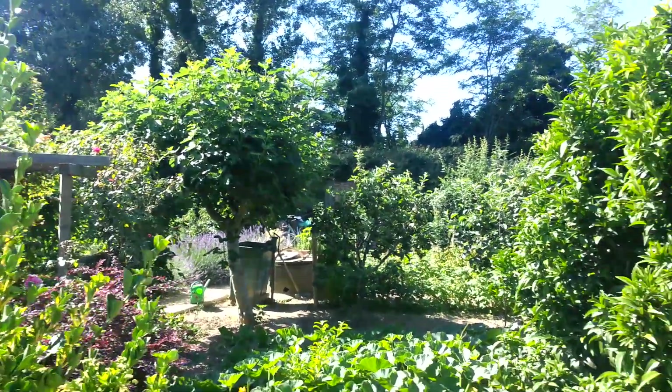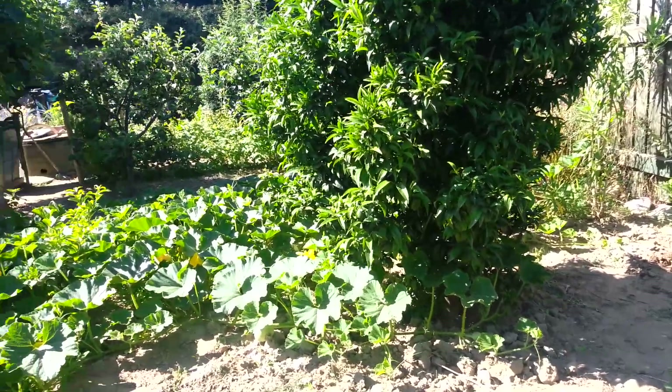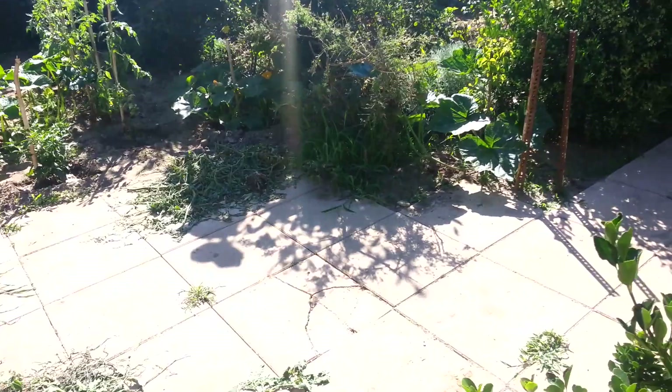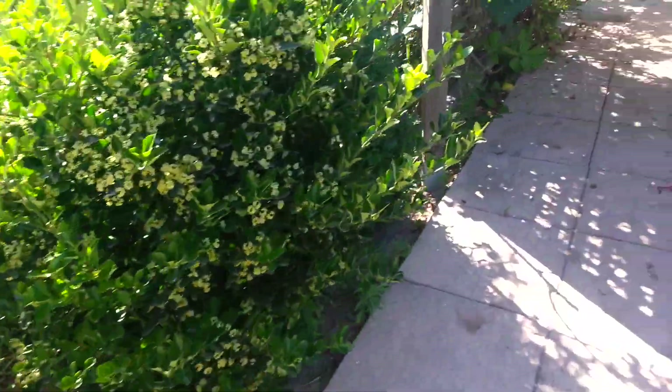There's the fig tree. And that is the clementine tree, which is full of baby clementines. Let's just walk back this way and see what we can find — no snake hopefully. Nope, can't see it. I hope it's gone.